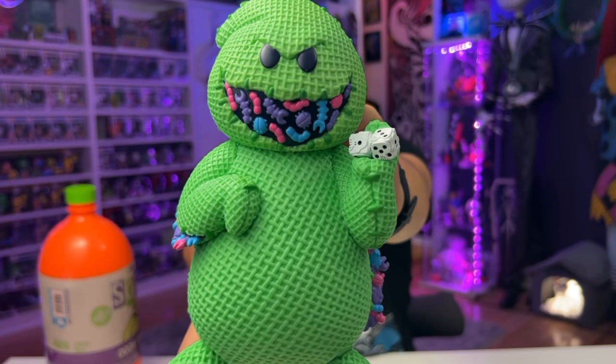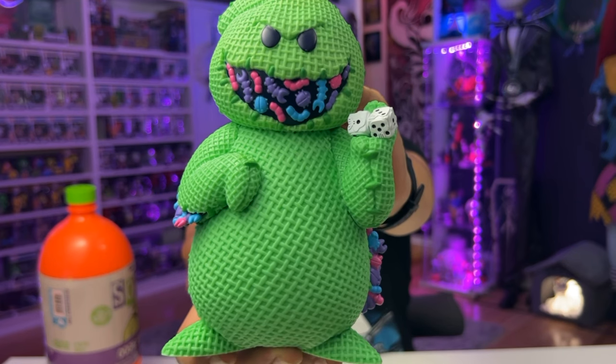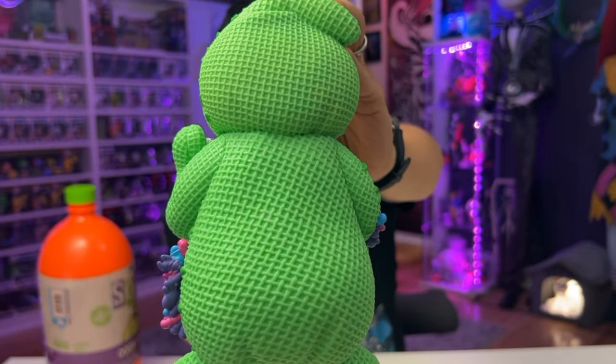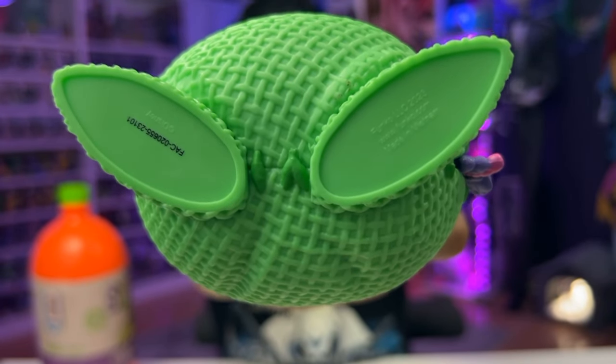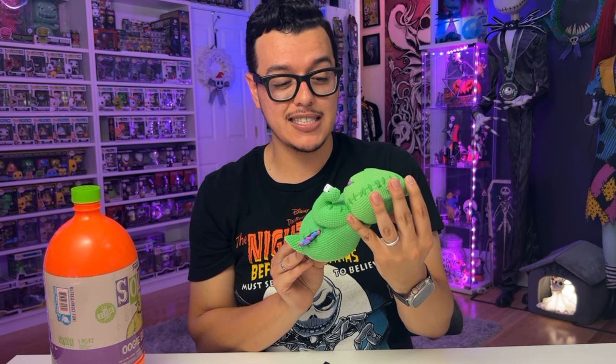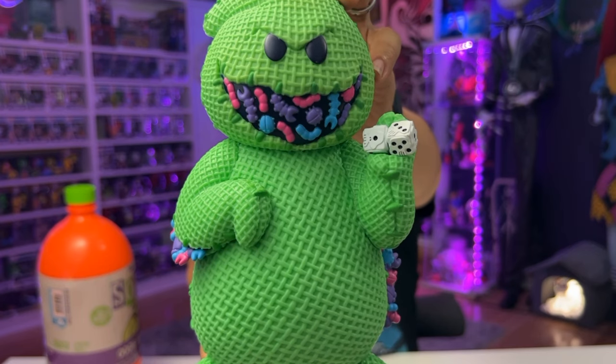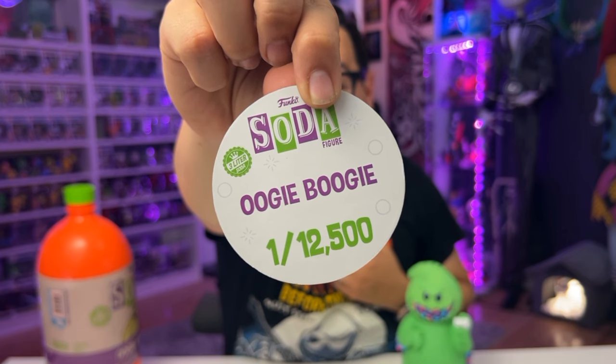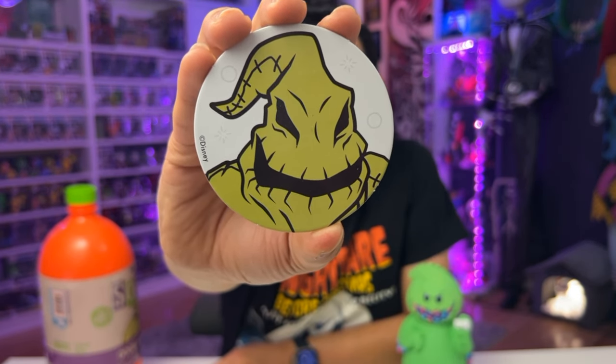Here we've got Oogie Boogie with his dice and bugs. I love the detailing of the bugs popping out of his seams right by his arm and off of his side. This is what he looks like from the back, and here is the detailing of the bottom. The green coloring is a little light, which I hope means he's going to glow in the dark. Let's find out by opening up the Puck. One, two, three — we got a common. The commons are out of 12,500. On the back we've got a beautiful picture of Oogie Boogie. This Puck is huge compared to the regular sodas, and so is the figure. It's so cool — way to go Funko. I really like this Oogie Boogie Soda Pop.